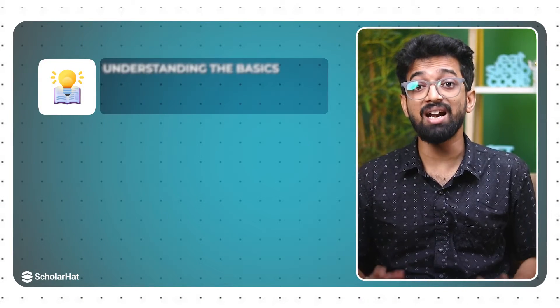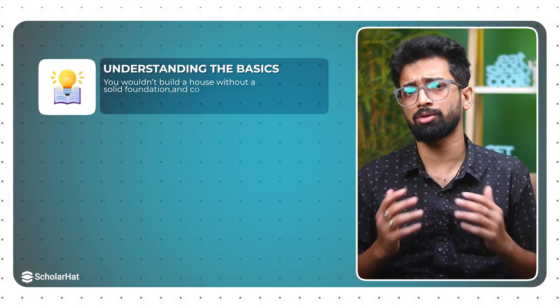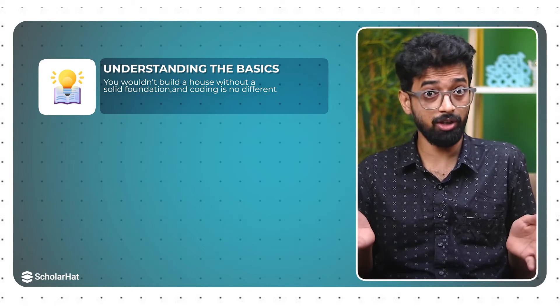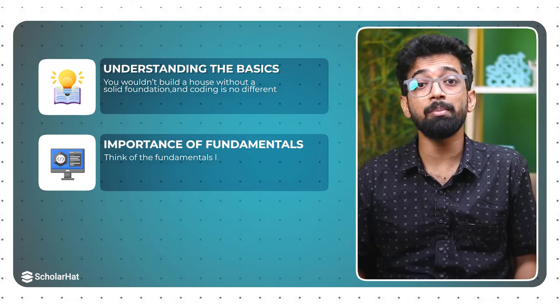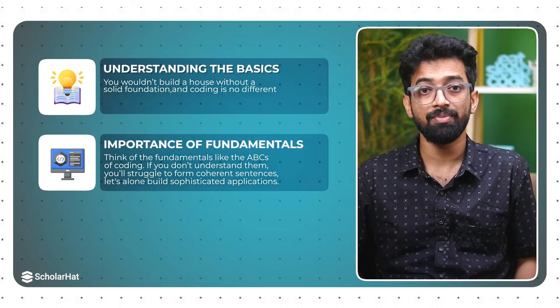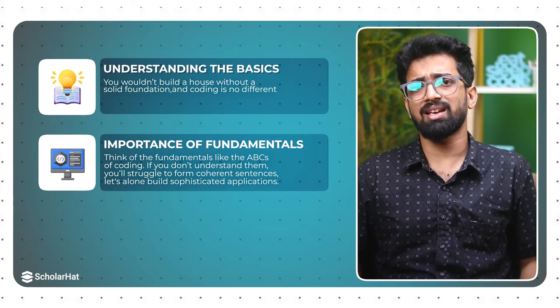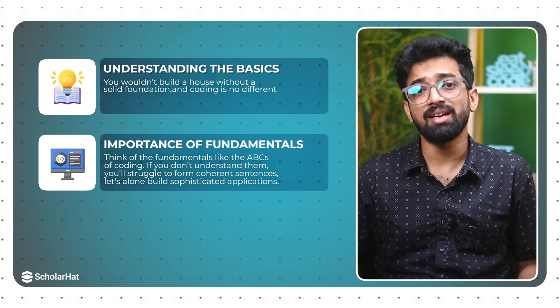Alright, first things first: understanding the basics. You wouldn't build a house without a solid foundation, and coding is no different. Think of the fundamentals like the ABCs of coding. If you don't understand them, you will struggle to form coherent sentences, let alone build sophisticated applications.